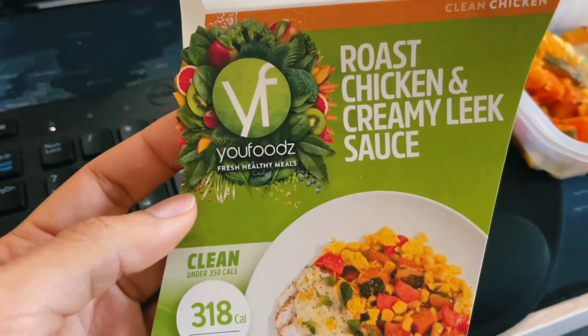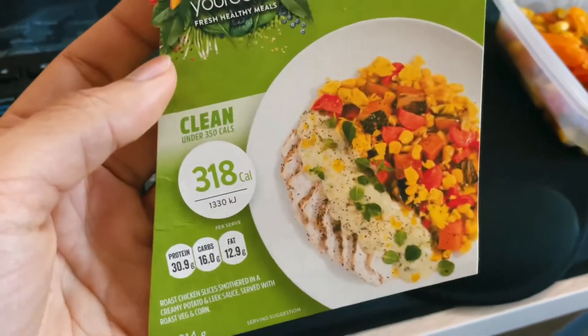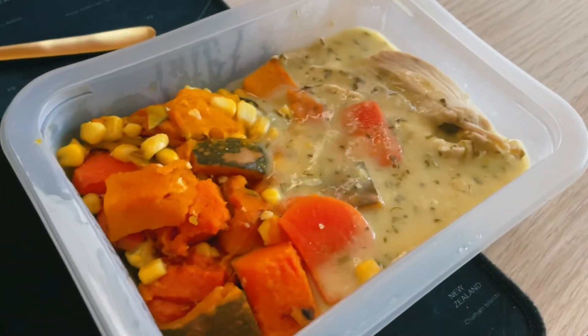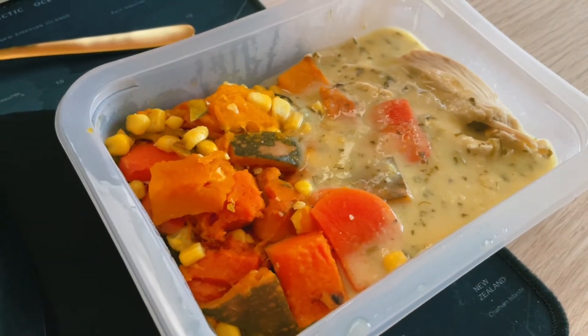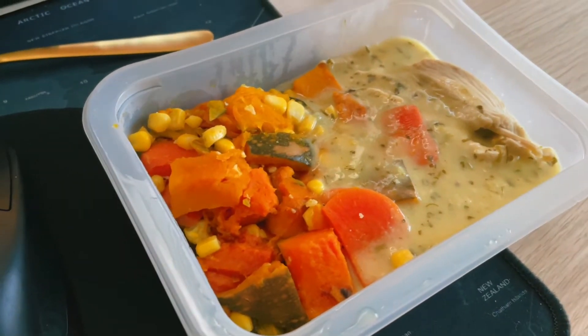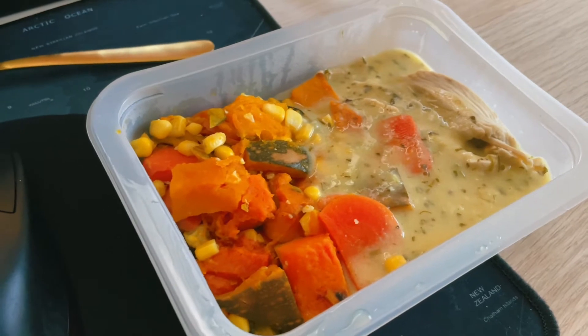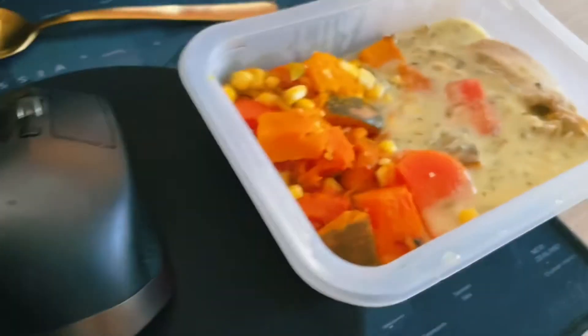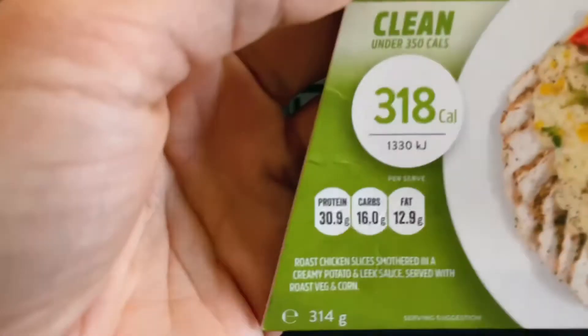Second day is roast chicken and creamy leek sauce. This one blew my mind — the creamy sauce was so nice and the roast chicken was great. I'm a fan of pumpkin so this is one of my favorites, but the carrots maybe not — I just don't know why the carrots didn't mix too well together. But overall, maybe three and a half out of five, I would recommend.